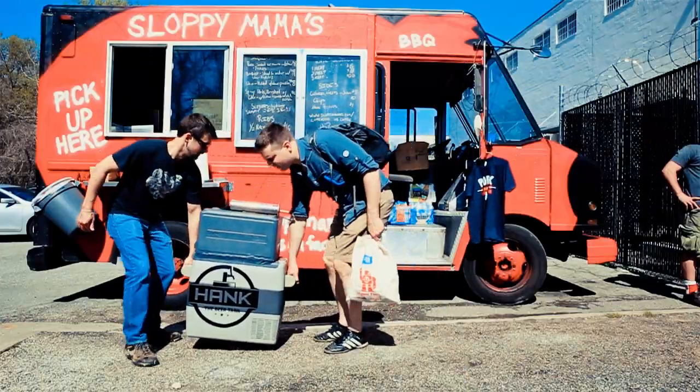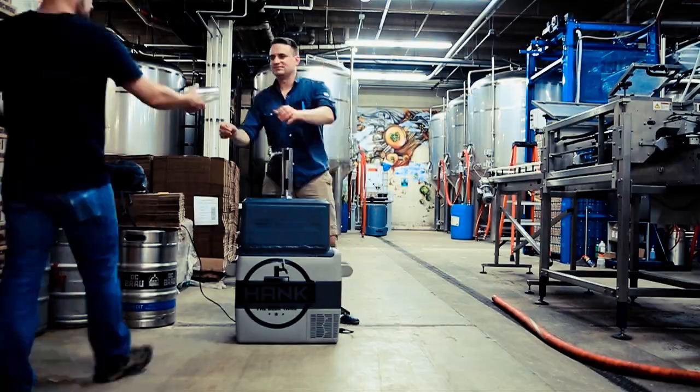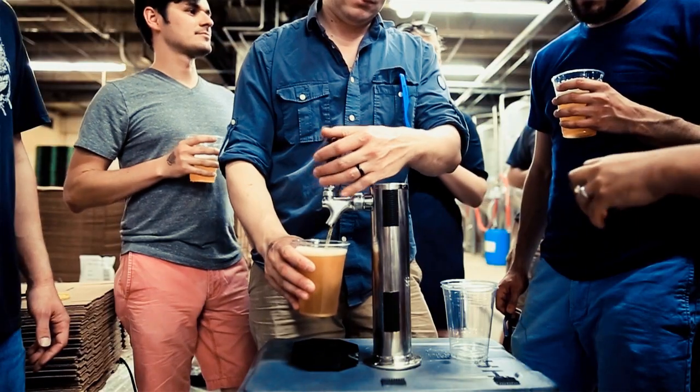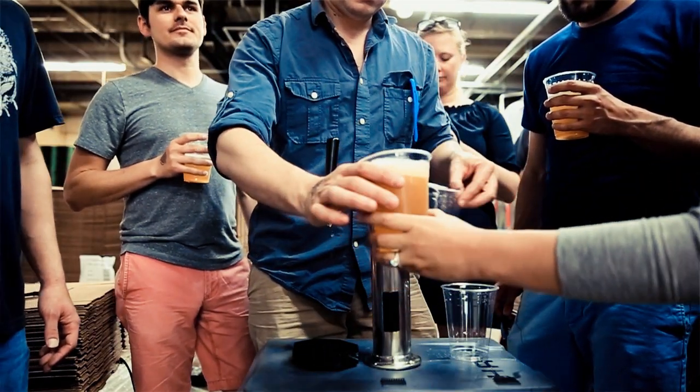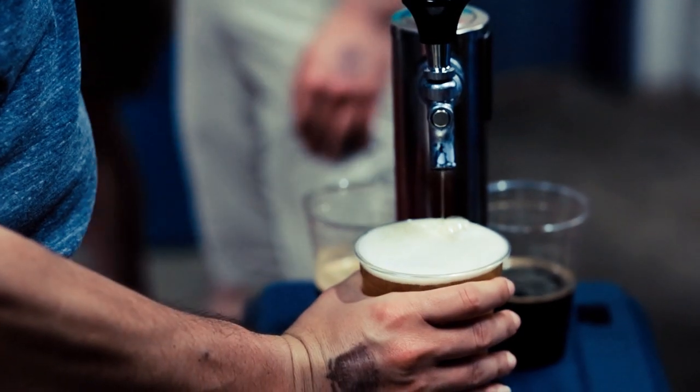No ice, no water, no foam. Everything we've learned through building Hanks and taking them to craft beer festivals, the tailgates, the backyards, everywhere — it's all incorporated into our new product. We're really excited to bring all those lessons learned to you to get you not only the best portable kegerator, but the best kegerator you can buy.